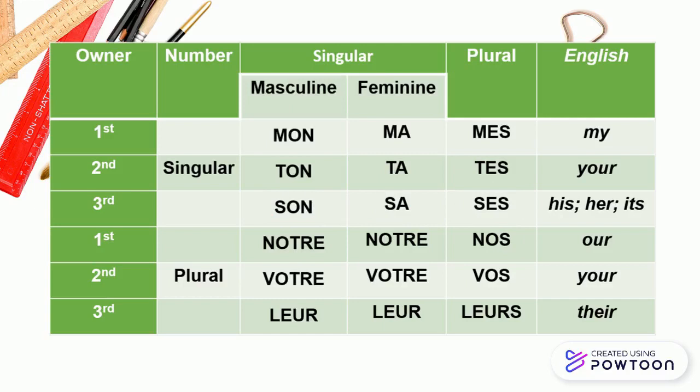Notre, notre, nos — our. Votre, votre, vos — your. Leur, leur, leurs — their.